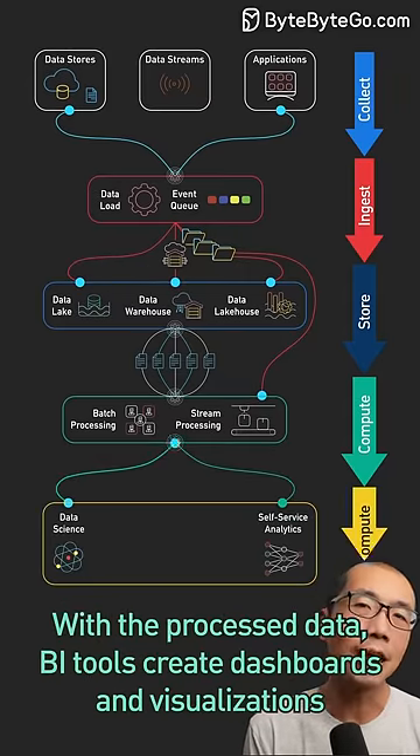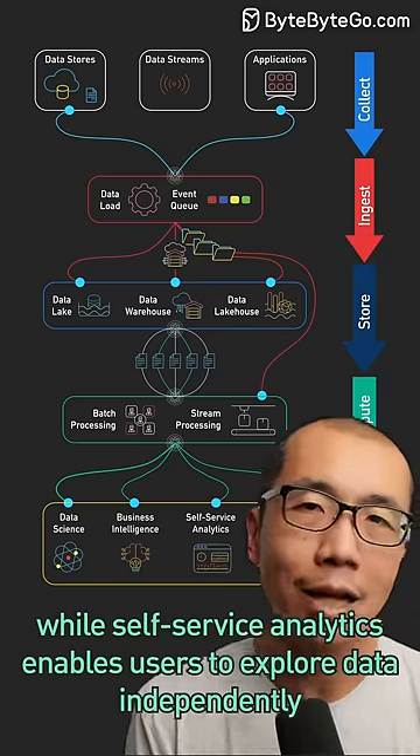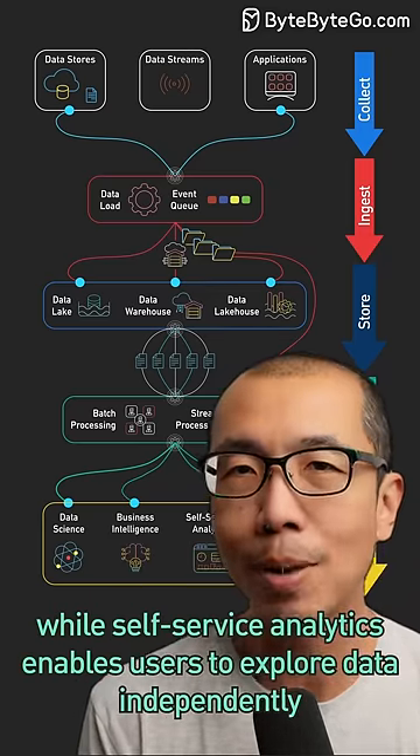With the processed data, BI tools create dashboards and visualizations, while self-service analytics enables users to explore data independently.